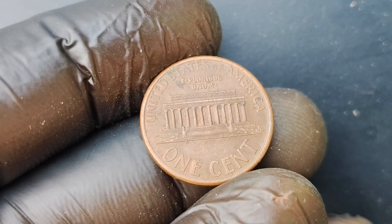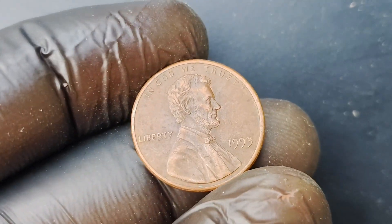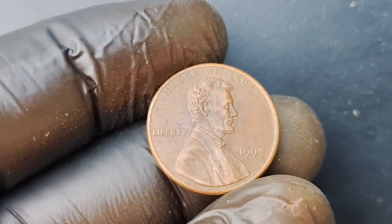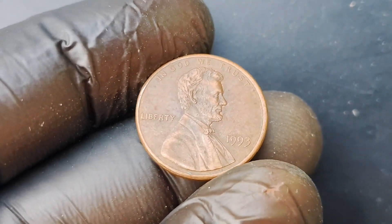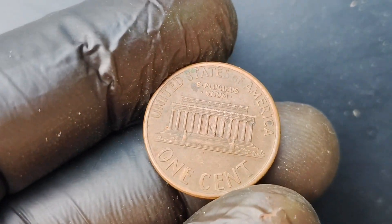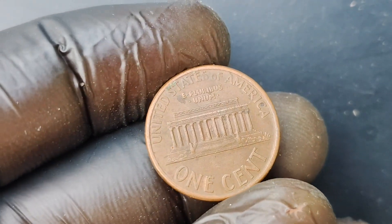In 1993, the United States Mint made a mistake and forgot to put the mint mark on a small number of Lincoln pennies. These pennies were supposed to have a 'D' for Denver or a 'P' for Philadelphia mint marks, but instead they were plain with no mint mark at all.